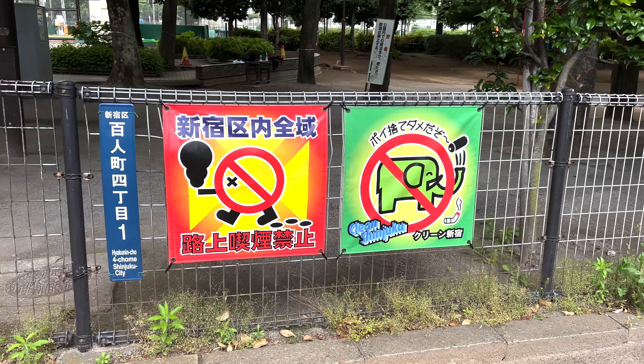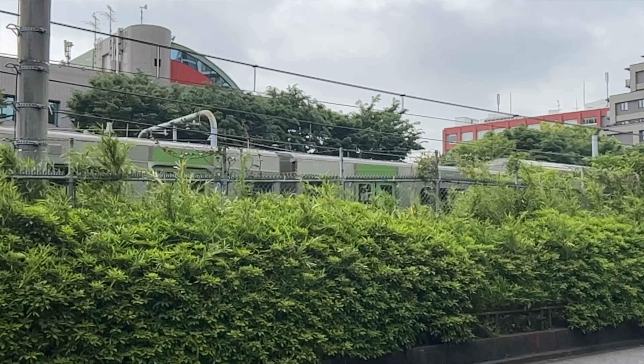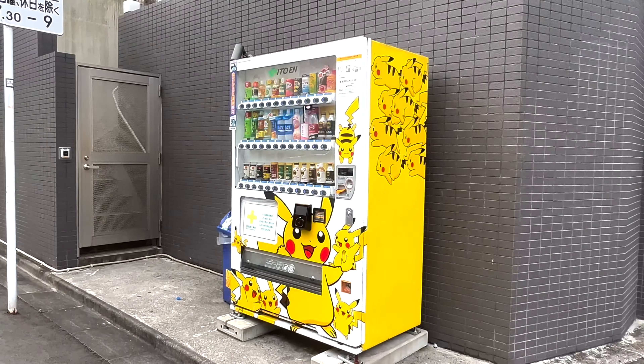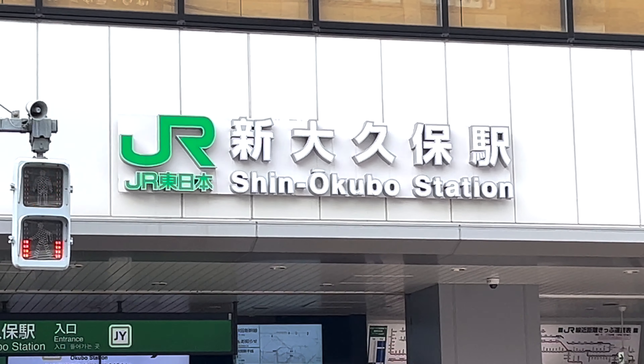The one on the left says no smoking. First pit stop of the day. I think the difference today is that I chugged a bottle of water before I even started. Last time the mistake I made was I didn't hydrate enough — not going to make that same mistake again today. Before there was K-pop, there was Johnny's. Before Johnny's, there was Pikachu. And we made it to Shinokubo Station.